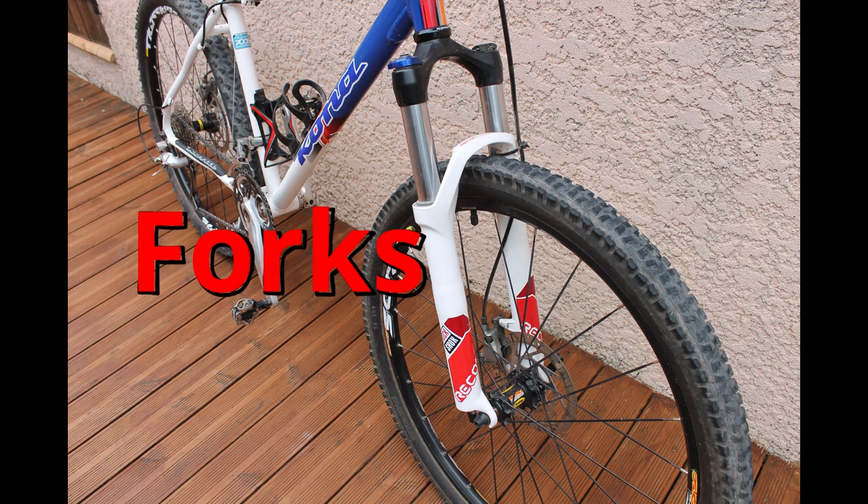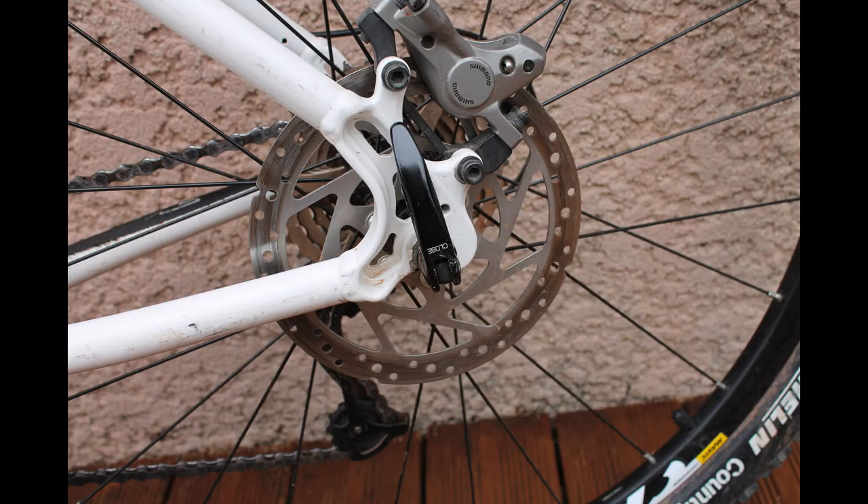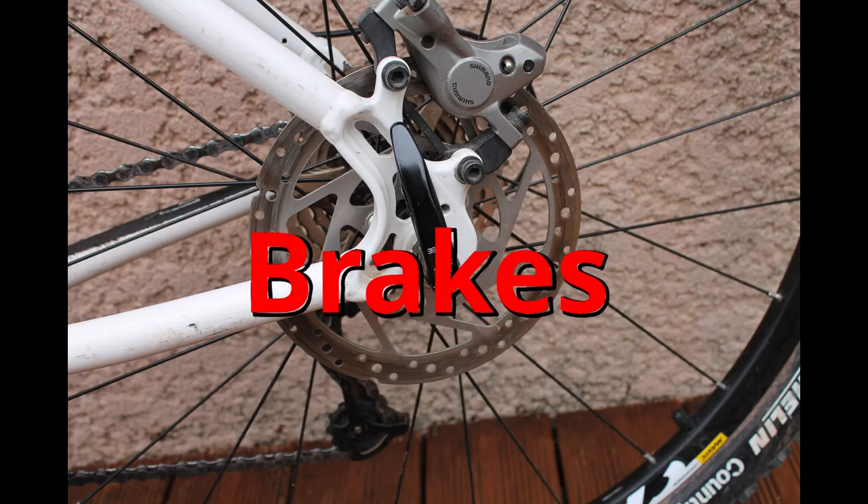These are the forks on my mountain bike. I have some RockShox suspension forks on my mountain bike. Brakes. I have disc brakes on my mountain bike, but I have standard rim brakes — dynamic brakes — on my road bike. Brakes.